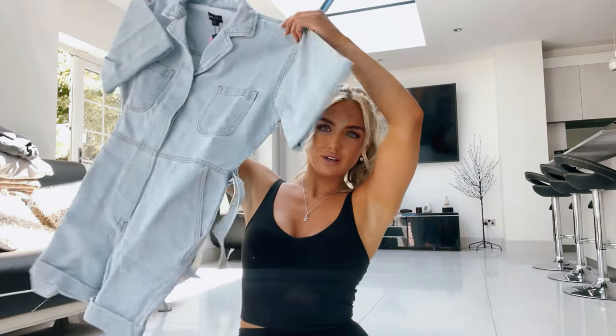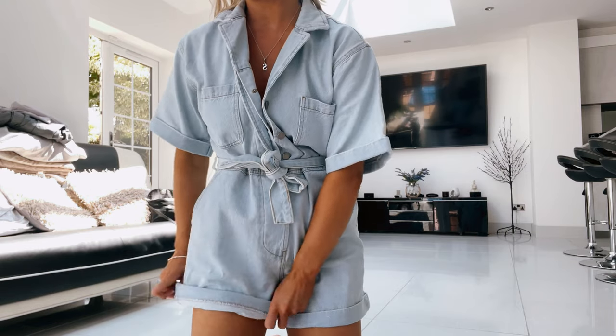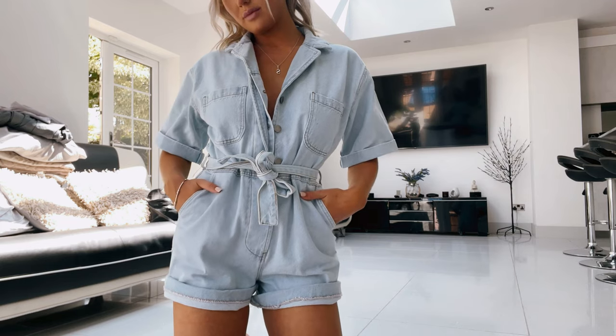The first thing is this denim jumpsuit, which I thought was so cute. I'll try it on for you. I can't really tell whether I'm a fan or not — I feel like it's lovely but I look a little bit like a cowgirl. It is quite oversized; this is a size eight. I've actually decided I'm going to keep it. I'll probably style it for a work event with sandals and a little backpack.